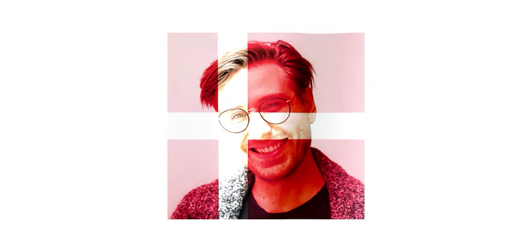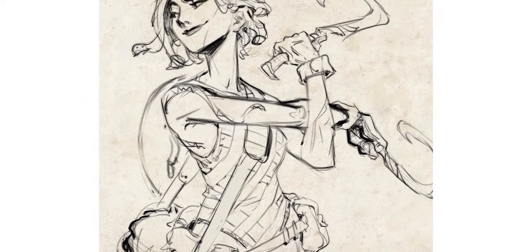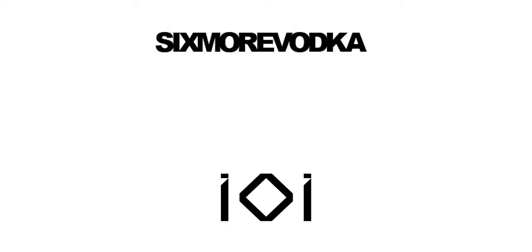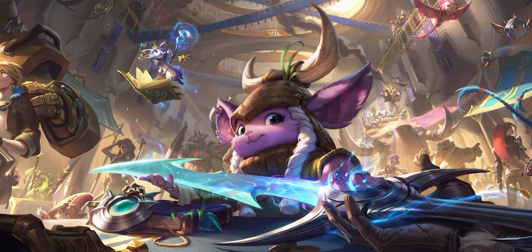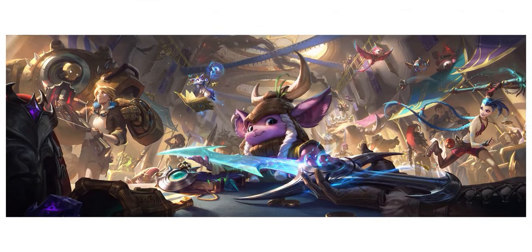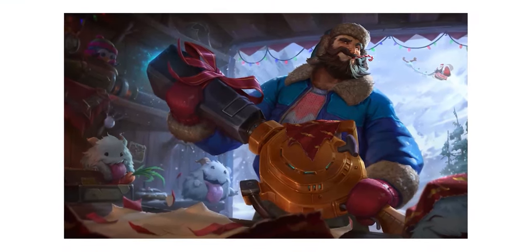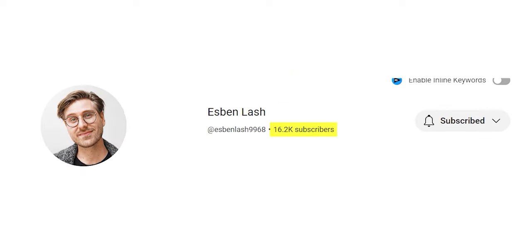Esben Lash Rasmussen is a senior illustrator and art director from Copenhagen, Denmark. He has always loved to draw, grew up indulging that interest, and attended the Animation Workshop in Denmark before going on to work at Six More Vodka Studio. He currently works at IO Interactive but has previously worked as a senior illustrator at Riot Games, with standout pieces for the League of Legends franchise. His work has garnered over 145,000 Instagram followers and over 16,000 YouTube subscribers.